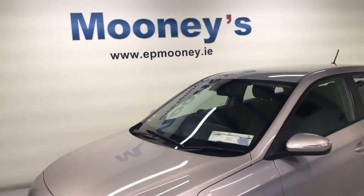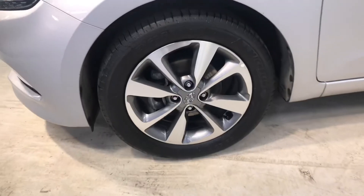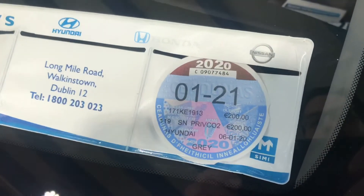Welcome to Mooney's Garage here on the Longmont Road. We have a showroom condition 2017 Hyundai i20 available for sale. This is the deluxe model and a very nice spec on this.